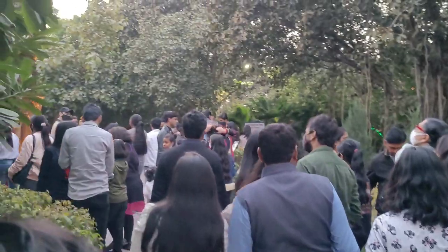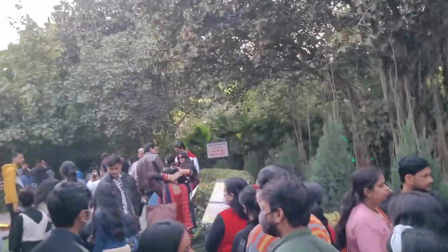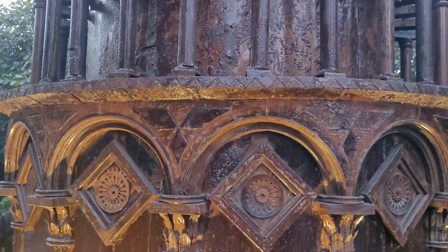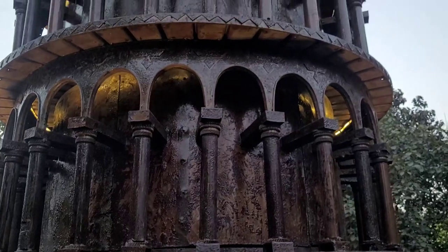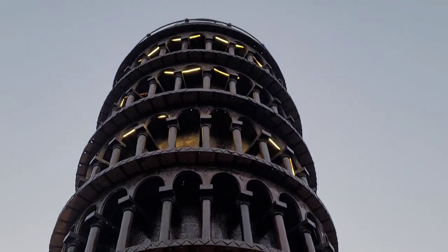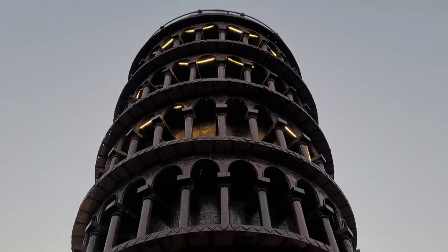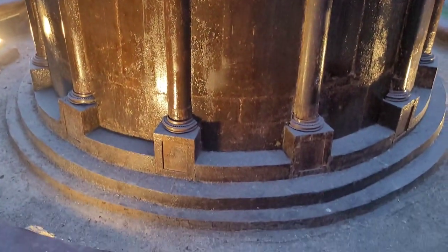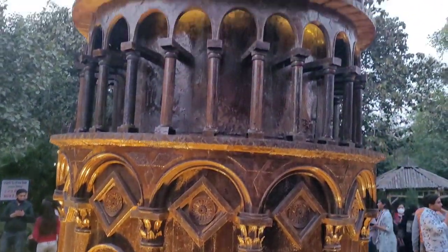The second one is the Leaning Tower of Pisa, which is a well-known place. The replica here is a height of 25 feet, and the original height is 183 feet.